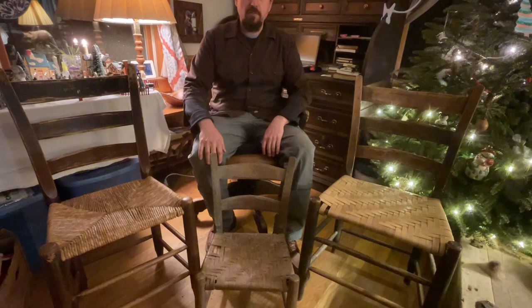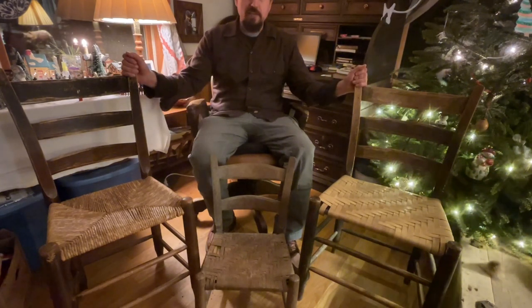Howdy folks, this is Justro at Metcalfe Meals. I'm bringing you Storytime Tuesday, and today we're going to be talking about one of my favorite things in Appalachia — the old-timey mountain setting chairs.